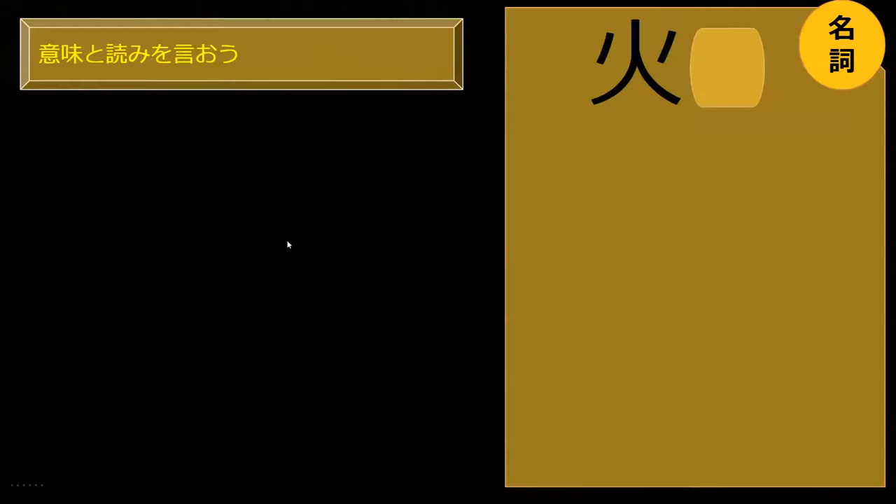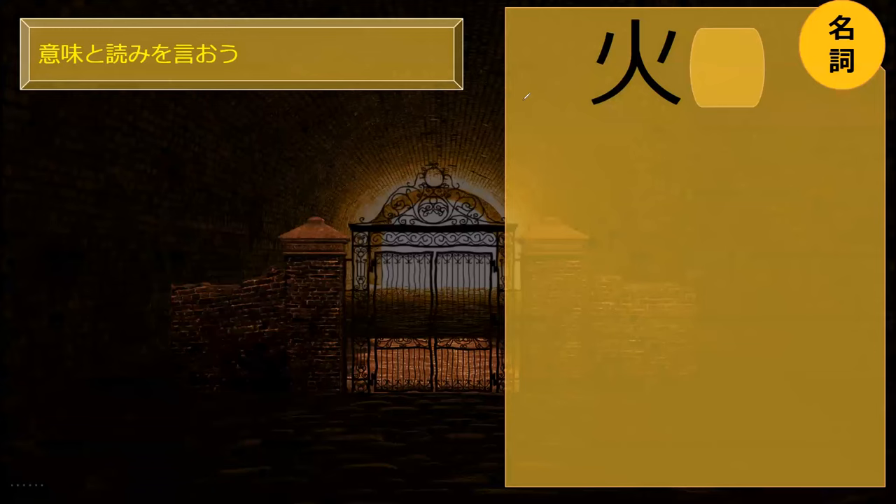Like a firework. The ray of light exploded like a firework. Perfect. How do you read this kanji?